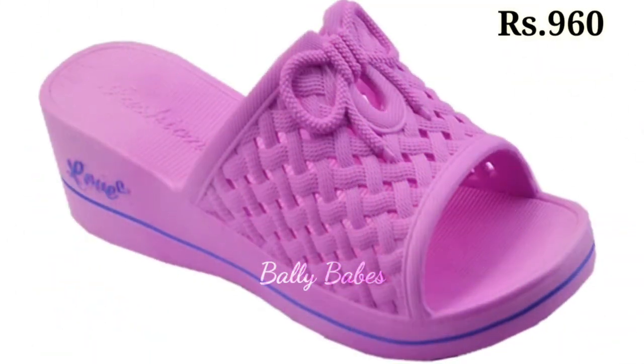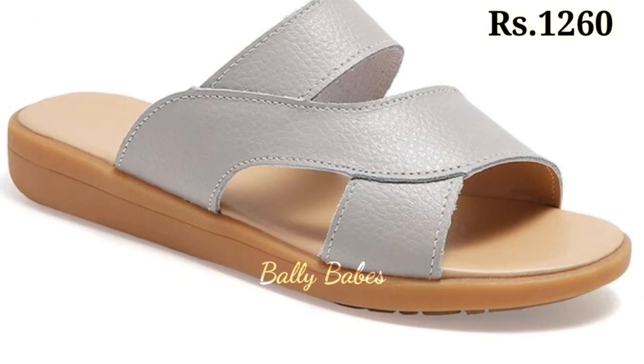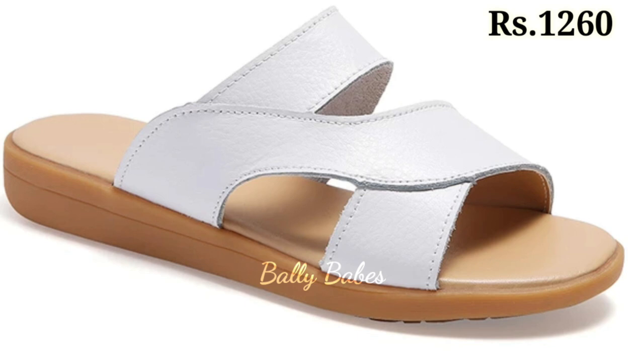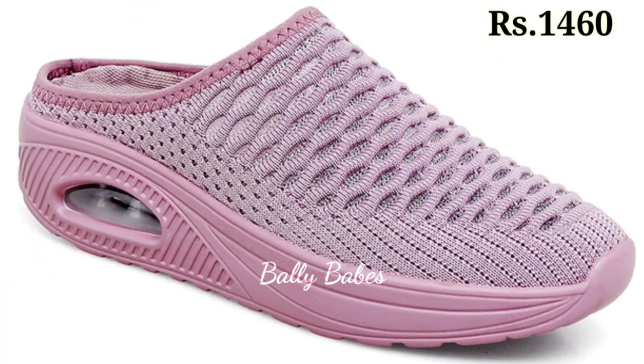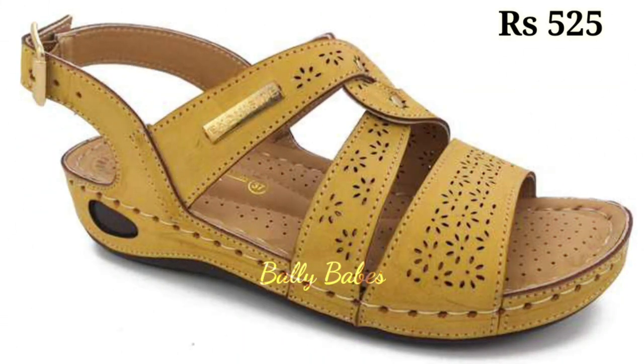Genuine leather is a premium material that offers a number of benefits for your feet. Firstly, it's incredibly durable, so your footwear will last for years to come. Secondly, leather is a natural material that breathes, keeping your feet cool and comfortable. This also means that your feet won't overheat or start to sweat in hot weather.